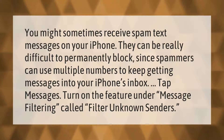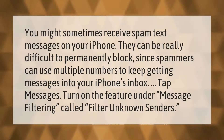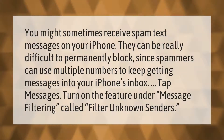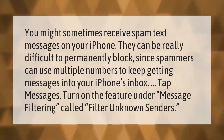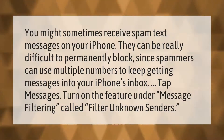You might sometimes receive spam text messages on your iPhone. They can be really difficult to permanently block since spammers can use multiple numbers to keep getting messages into your inbox. Tap Messages and turn on the feature under message filtering called Filter Unknown Senders.